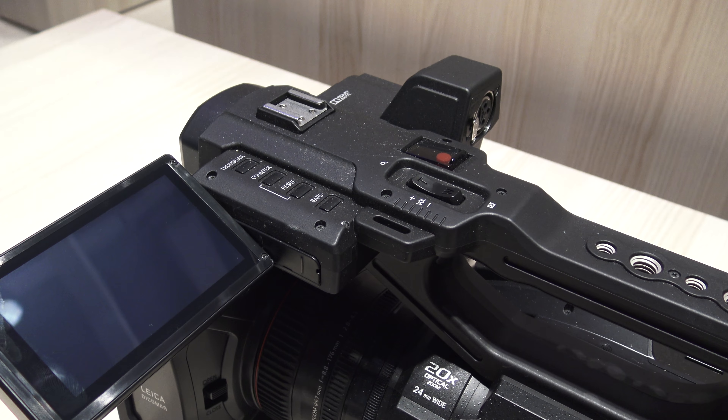The amount of data which a high-sensitivity 1-inch sensor can capture is huge and delivers considerable picture quality advantages, especially when coupled with the Leica Dicomar 4K lens and Panasonic's image processing technology. One-inch sensors, however, also create new challenges.